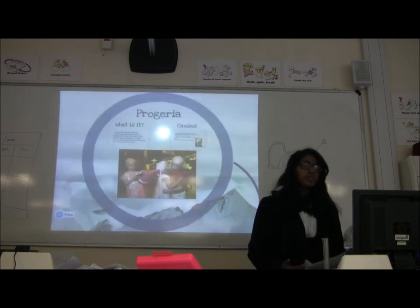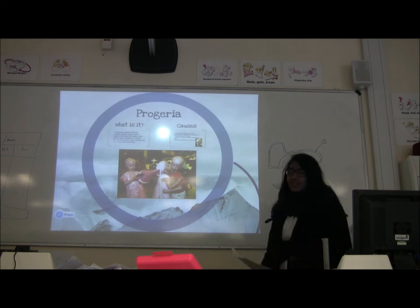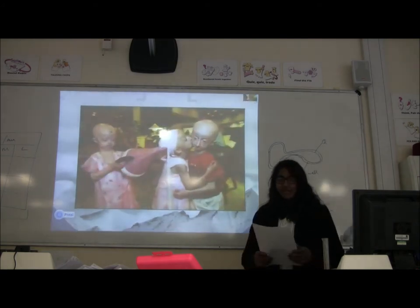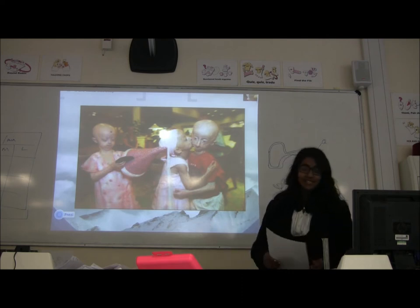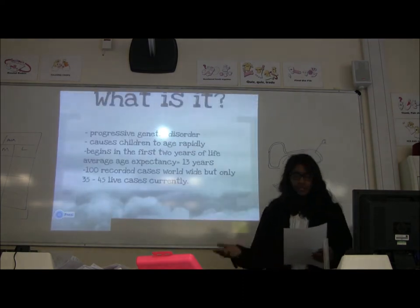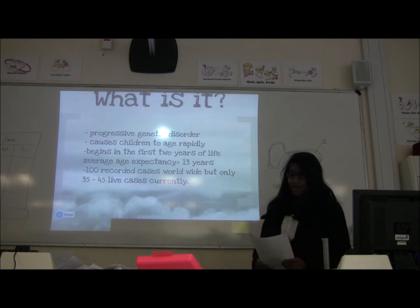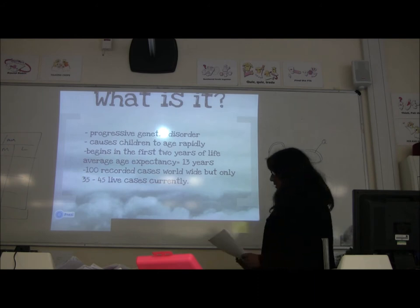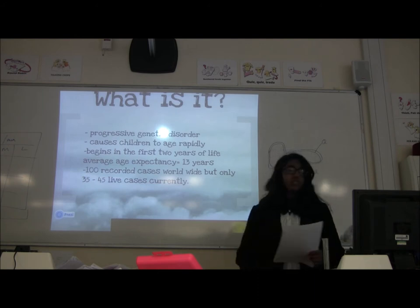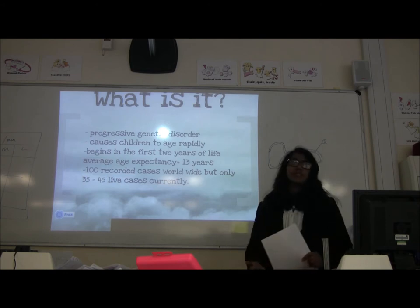The first one I'm going to cover is progeria. Progeria is a rapid ageing disease, also known as Hutchinson-Gilford Progeria Syndrome. It's extremely rare, and it's an autosomal dominant disorder which causes premature ageing. It's never actually transmitted from parent to child.